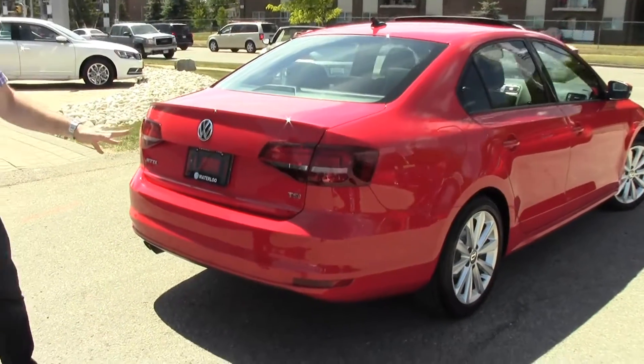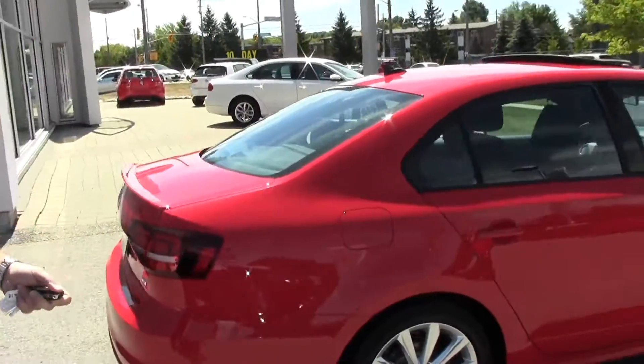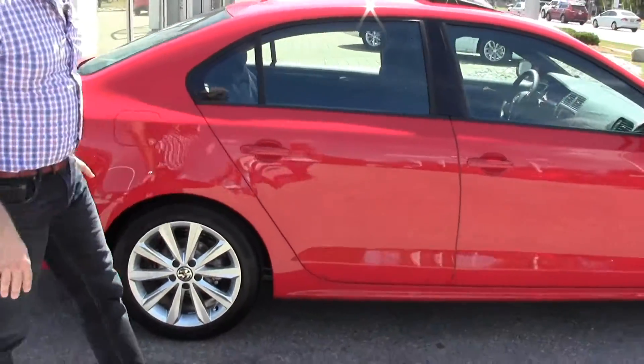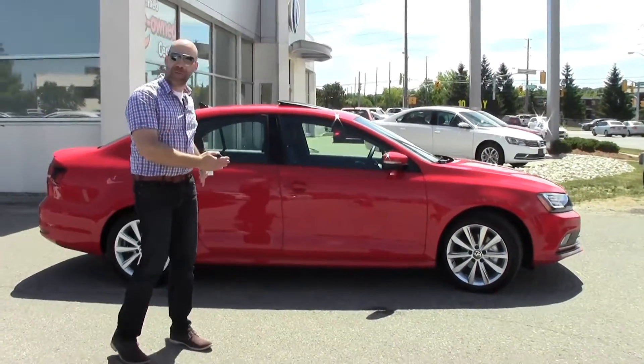We've got the great 1.8 turbo engine in this Comfortline Jetta, giving you 170 horsepower, a lot of torque, a lot of pep, and it's just a beautiful car.